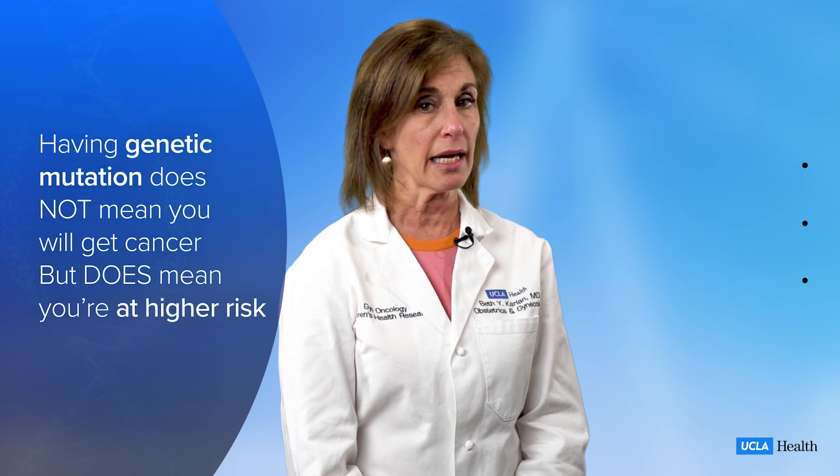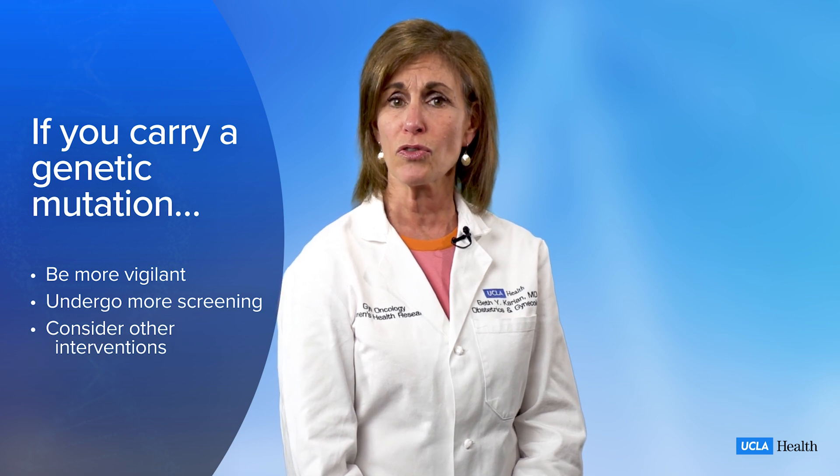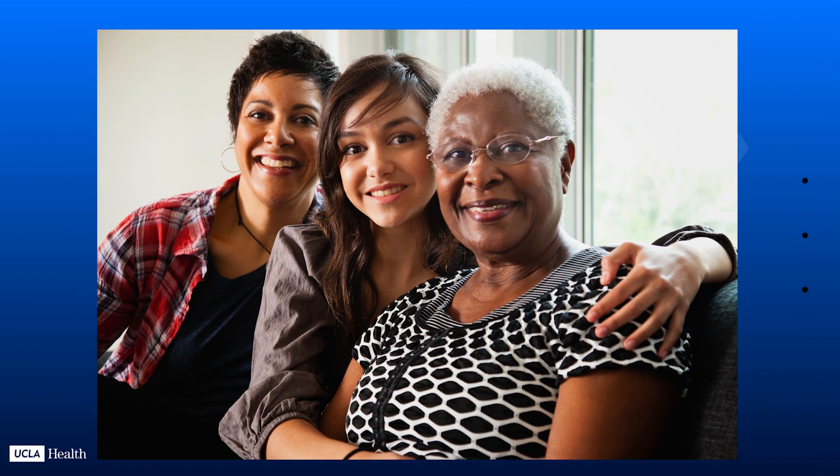Finding out that you carry a genetic mutation does not mean you're definitely going to get cancer, but it does mean that you're at a higher risk of getting cancer. This knowledge can really empower you to be more vigilant, undergo more intensive screening tests, and to consider other interventions such as medications or surgery to prevent cancer in the future. You can also share this information with your family to help them avoid getting cancer too.